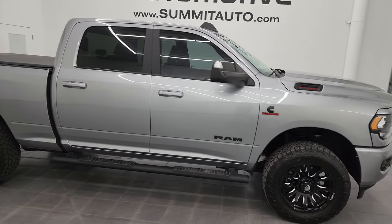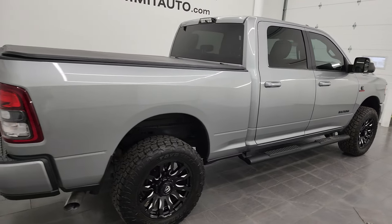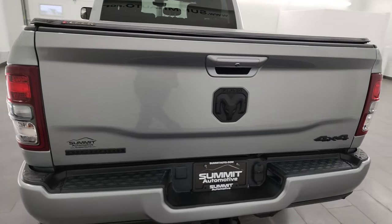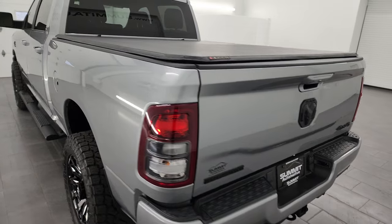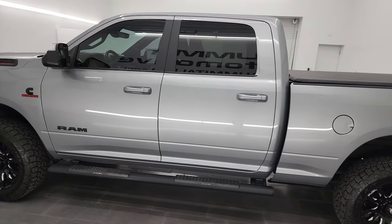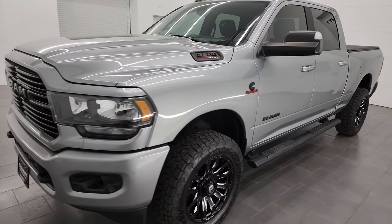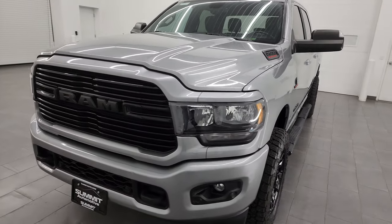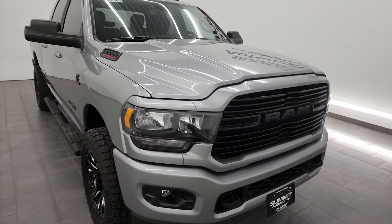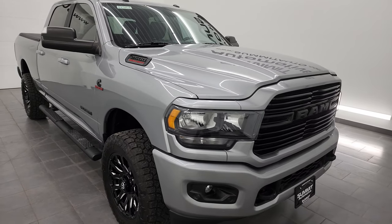Hey, this is Brett and this 2021 RAM 2500 Crew Cab Short Box Bighorn Level One Night Edition is stock number 14310Z. I am here at Summit Automotive in Fond du Lac, Wisconsin, your new and used heavy duty truck and specifically RAM headquarters. This 2021 RAM 2500 has the 6.7 liter Cummins diesel engine paired up with the six speed 68RFE automatic transmission. This truck has been fully safety inspected by our service shop, has a fresh oil and filter change, all the fluids have been checked and topped off.